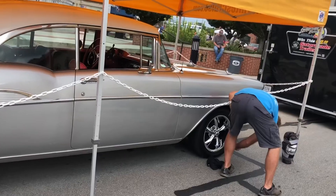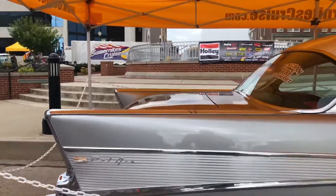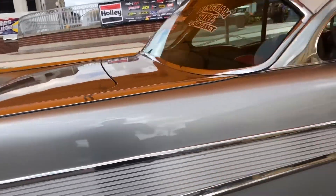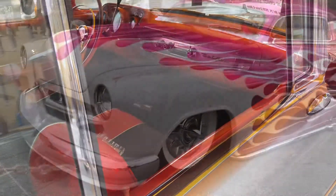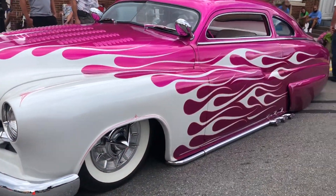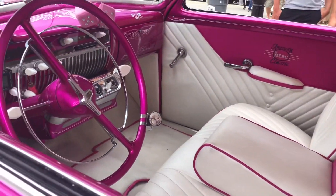There was a 1957 Chevy Bel Air that they're actually — it's a part of their giveaway. You could buy a ticket on it. This thing was gorgeous. But the one thing that really caught my eye was — I think it was a 1950, technically — Mercury that was actually done by Gene Winfield and George Barris.